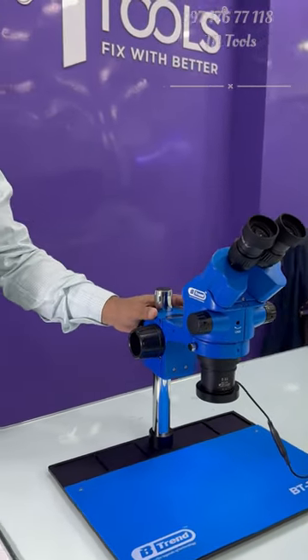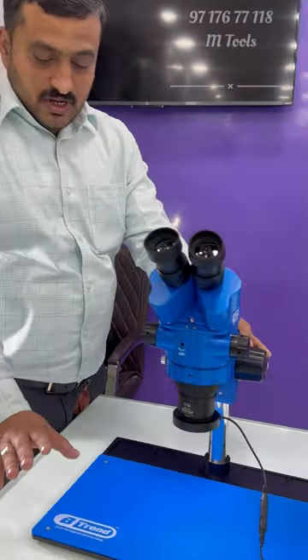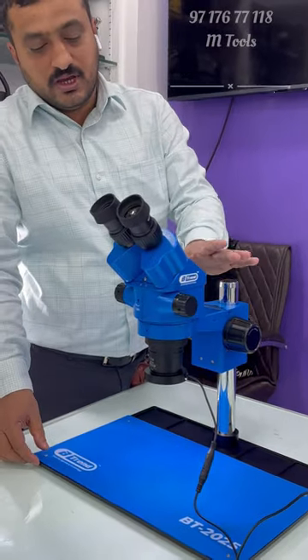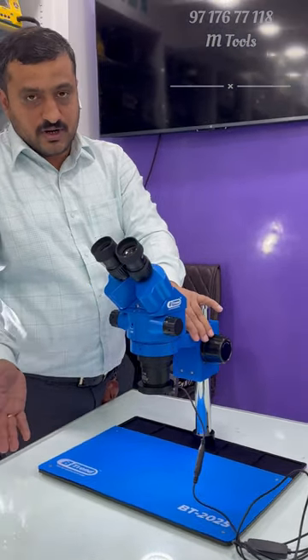It has a complete microscope set. It is a complete package at a reasonable price. It will be available in our store.